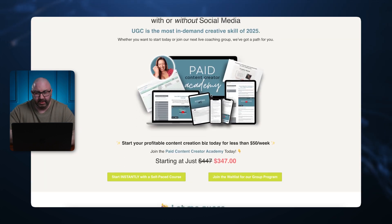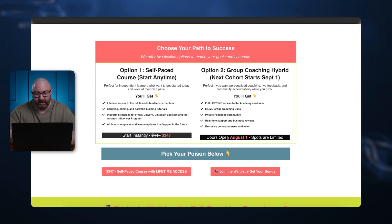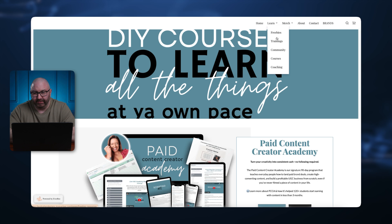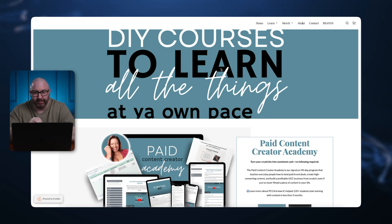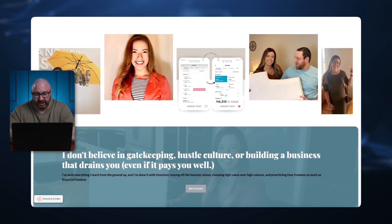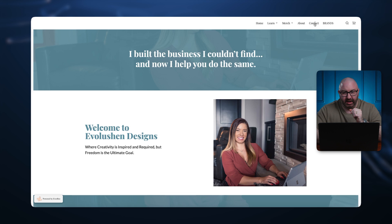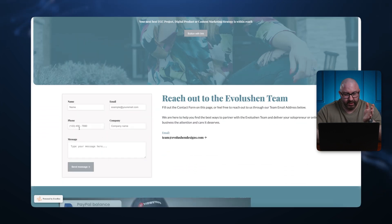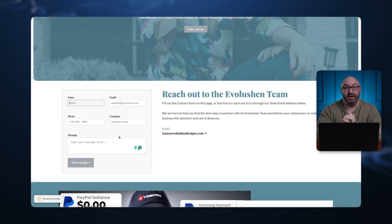Clicking 'grab my seat' brings you to a course purchase page — build profitable content, start instantly, join the waitlist, with pricing at $347 or doors open August 1st. She also has learn, freebies, training, community, and merch sections — creator apparel, hats, bags. Her about section has travel photos and FAQs. Out of all the websites so far, she really built hers to stand out. In the contact section, you put your name, phone, email, company, and hit send. Message sent!